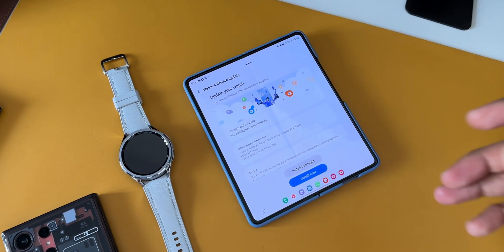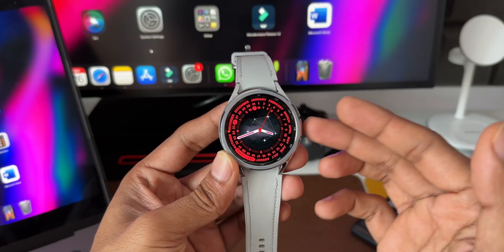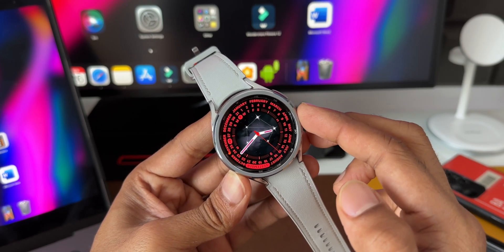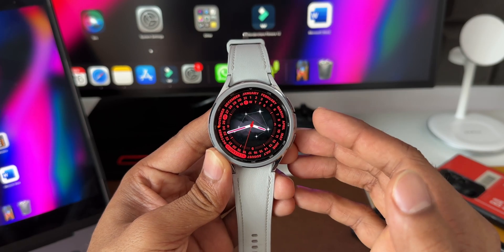So what is this update all about? I'm not really sure, but as per Sam Mobile it seems that Samsung pushed this update just to correct a spelling error on one of its watch faces called Perpetual. As you can see, this is the watch face here — it seems the April spelling was spelled wrong; it was spelled as 'appil' instead of 'april'. For that silly error, Samsung has pushed this update.